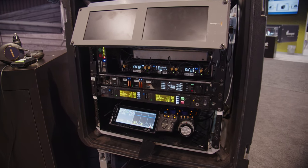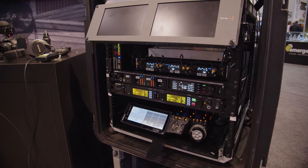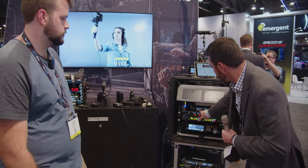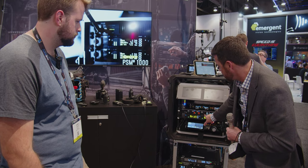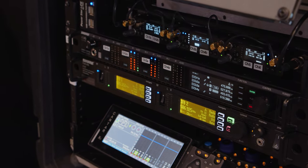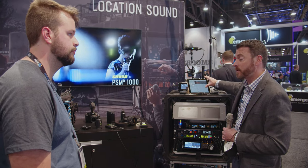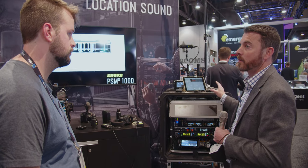Over here we have a whole cart rig — a couple of carts at the show. We have our ADX 5D dual transmitters and a quad receiver. Everything is Dante networked into the Anton Bauer, and networking across everything with Wireless Workbench, which is our control monitoring software. Everything can be at your fingertips in terms of monitoring and controlling all your wireless transmitters.